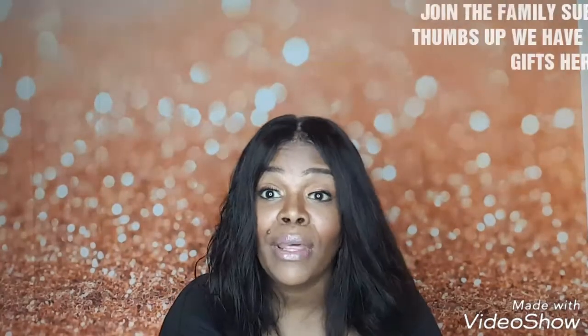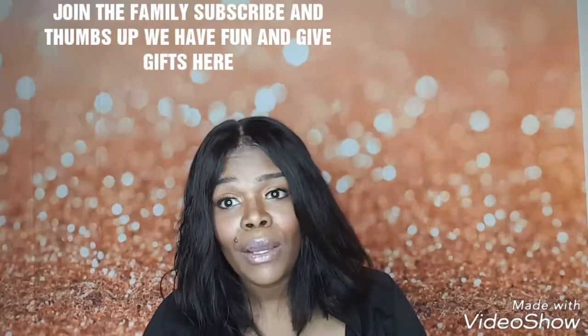If you do not join the family, come on over, join the family. We have fun here. Subscribe, hit that little blue bell so that whenever I post a video you'll get it. Now let's get started.